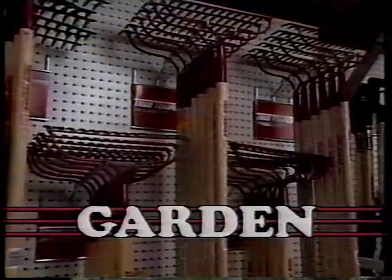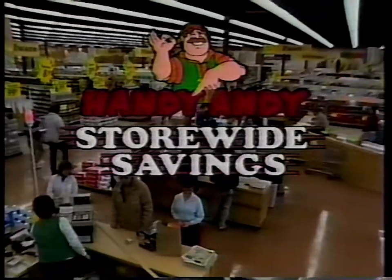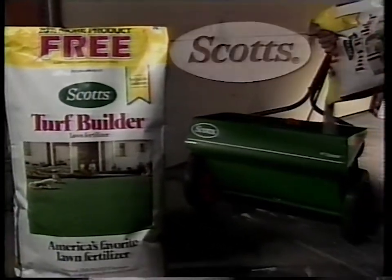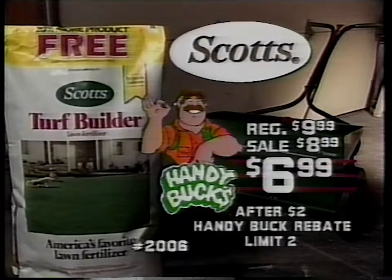Discover the place where you'll always find more. It's Handy Andy, your home improvement superstore. You'll find big savings on thousands of items store-wide. Save now with HandyBuck rebates. For a healthier lawn, use Scott's Turf Builder. New bonus bag size, just $6.99 after HandyBuck.